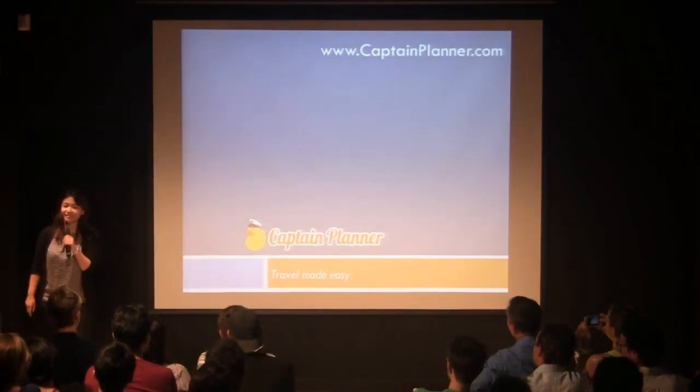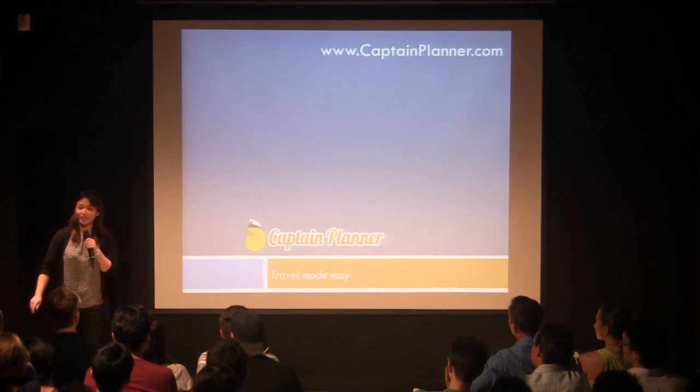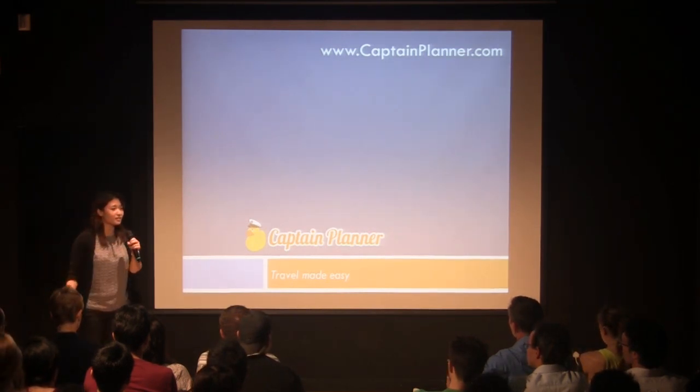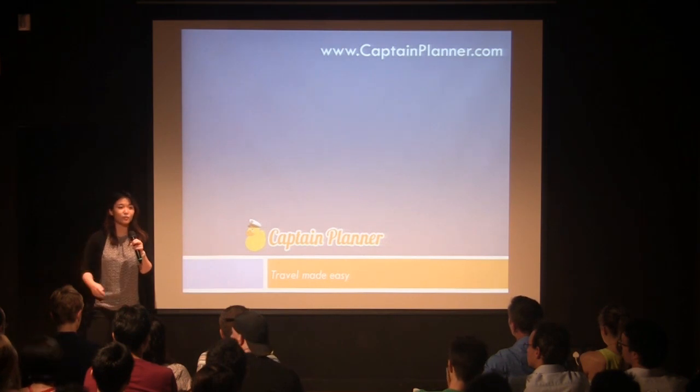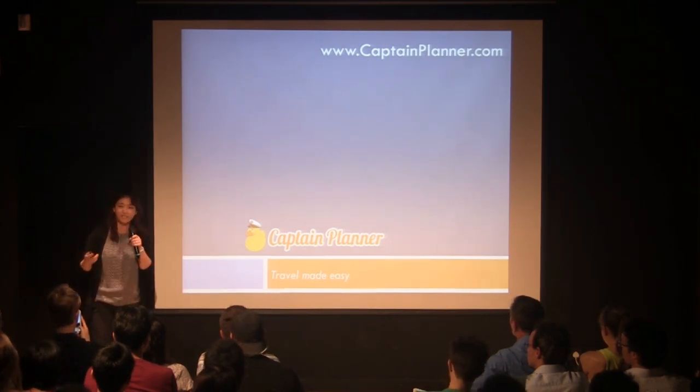Hi, everyone. I'm Jen. It's been a long night, right? You guys have been an amazing audience. On behalf of the Accelerator, I'd like to thank everybody for spending their time and their night with us tonight. So, let's have a round of applause for the audience.